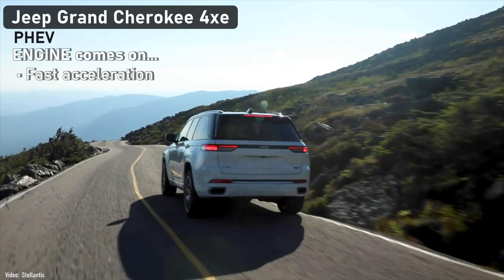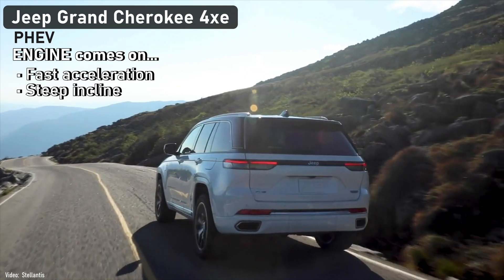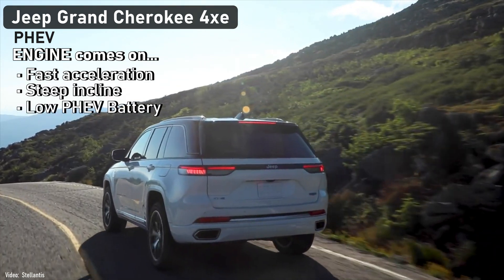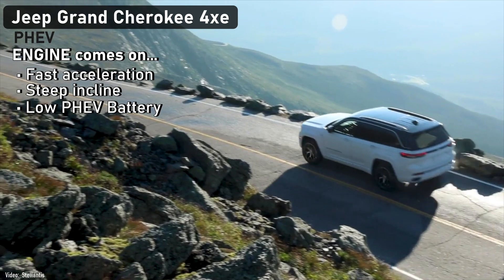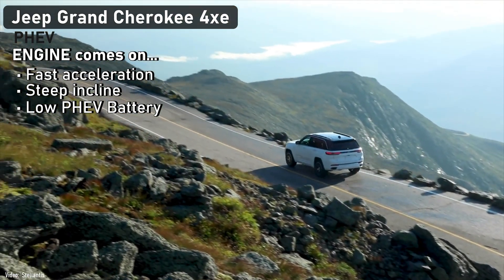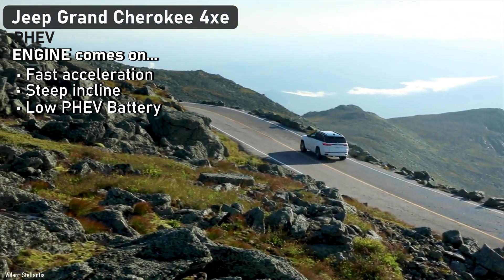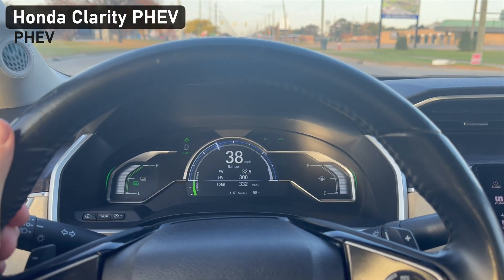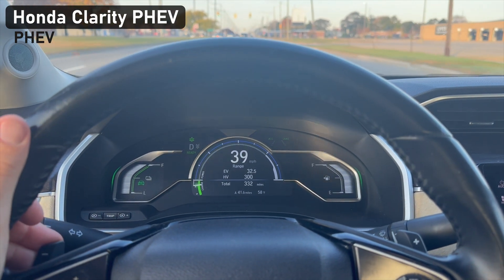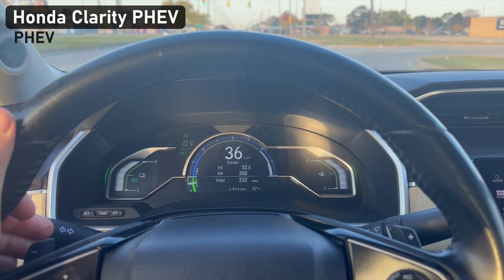If you hit the accelerator harder, drive up a hill, or if the battery is low, the gas engine automatically kicks in. It roars to life to provide more power, but it also reminds you how annoying a combustion engine can sound. Honda does make a very smooth four-cylinder engine, and you barely notice it when it kicks in on their PHEV.